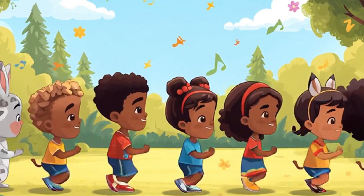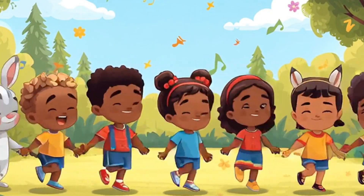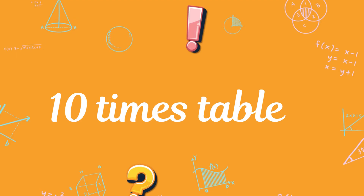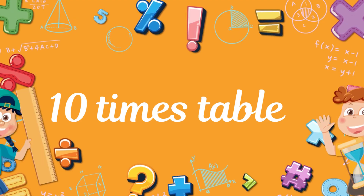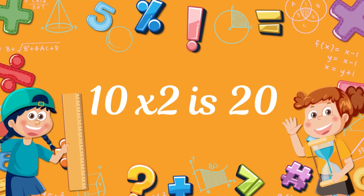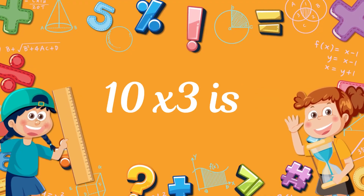Hello! Are you still there? Time for the 10 times table! Hello! Are you still there? Time for the 10 times table! 10 times 1? 10! 10 times 2? 20! 10 times 3? 13!